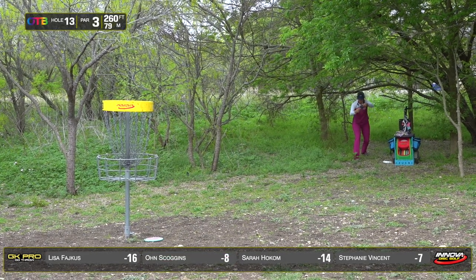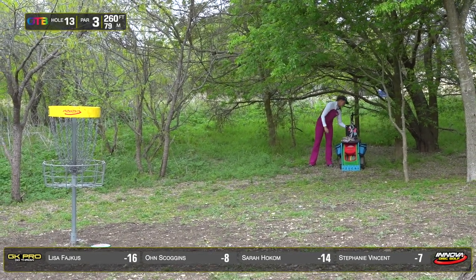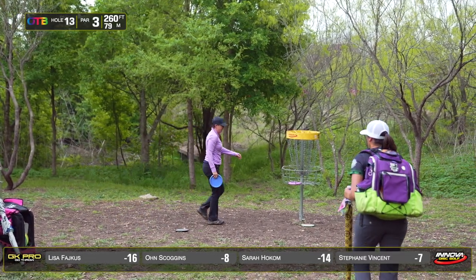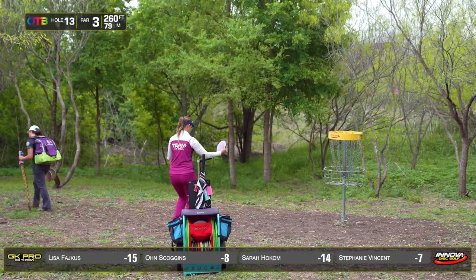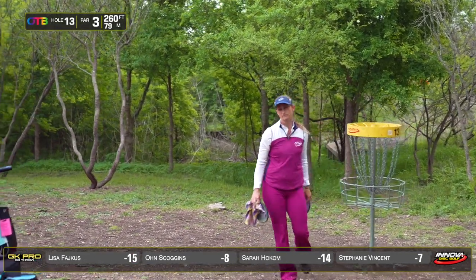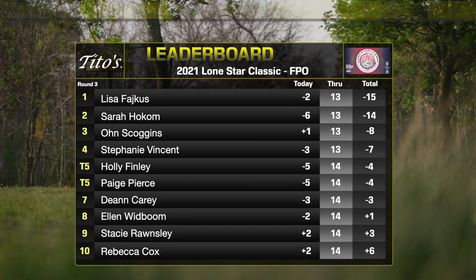Owen outside the circle with a long birdie putt — cashes it. Now Owen is trying to big putt the rest of the field. Sarah just inside the circle opts for the spin putt — great bid but doesn't cash it, still working on spin putting. Lisa takes a bogey, dropping to 15 under. Sarah taps in her par — only a stroke away from taking first place. Five holes remaining, and the next two are extremely technical with big stroke swings possible. Holly and Paige also pushing, trying to dethrone Owen and Steph.